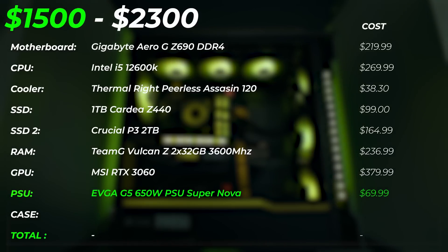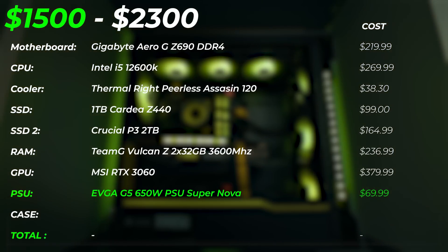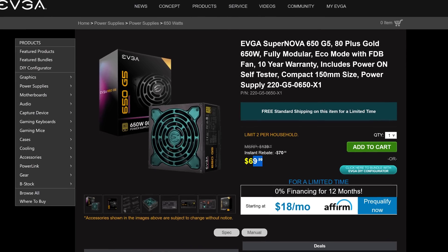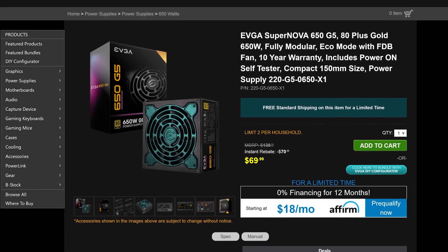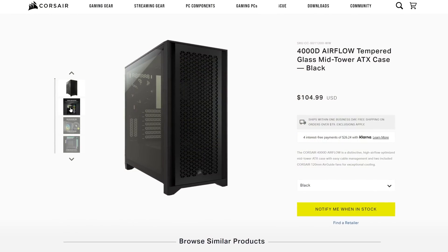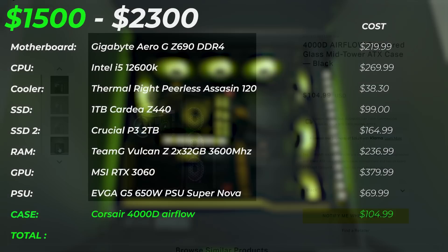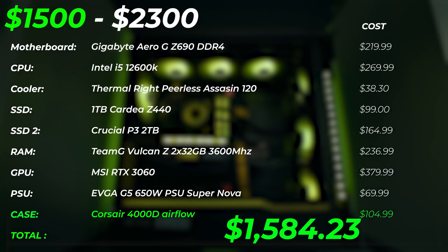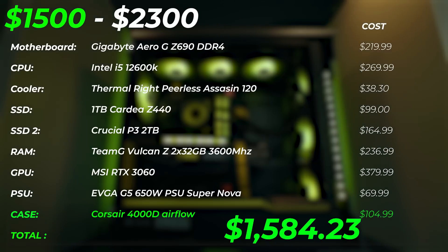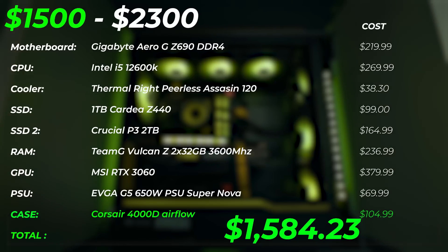For the PSU, we're using the EVGA G5 650W. It's a modular power supply, so cable management will be clean, and it has an 80 Plus Gold power efficiency rating — very efficient, and 650W is enough headroom for future CPU and GPU upgrades. For the case, we're upgrading to the Corsair 4000D, which offers better airflow, better build quality, and great looks. This build totals at $1,584 at time of recording — check the description for the latest pricing, as it may be even cheaper, and I'll list equivalent alternative parts if something is out of stock.